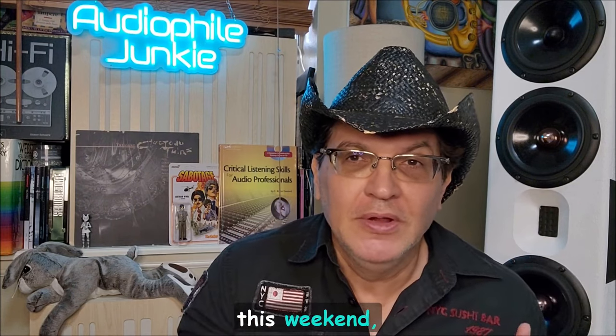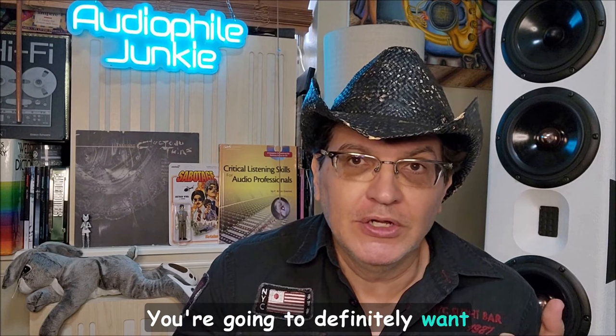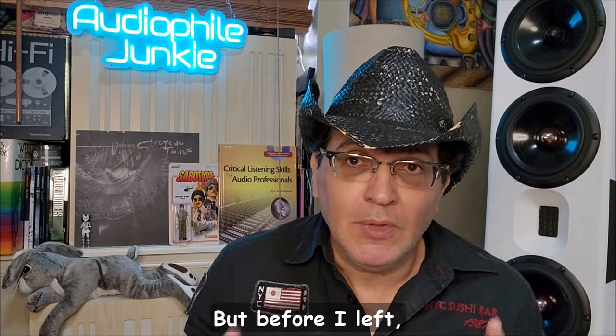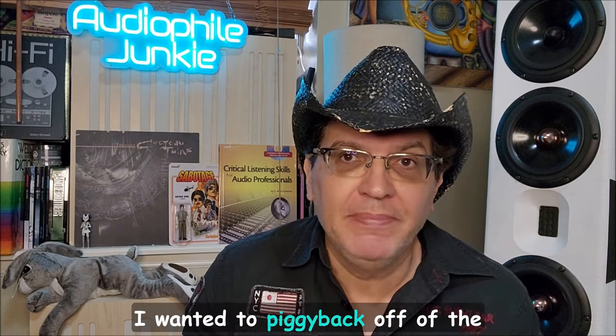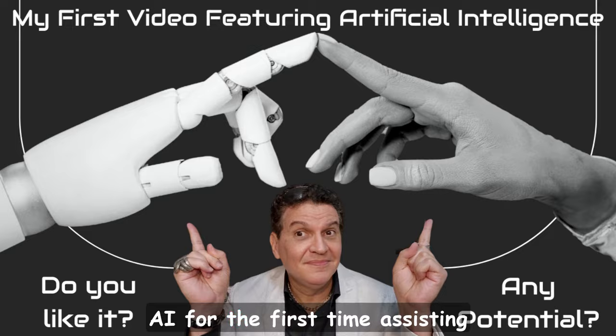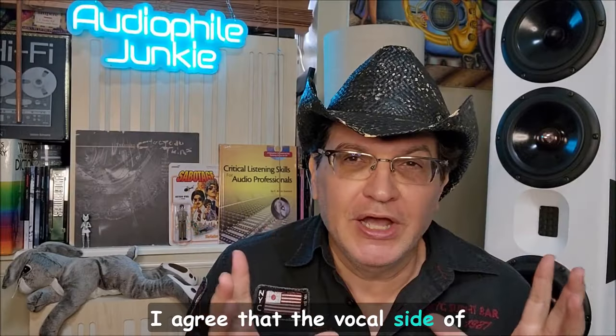I'll have a lot of content this weekend — probably mostly YouTube Shorts from the Sphere, which you'll definitely want to check out. Maybe some long-form videos when I get back. But before I left, I wanted to piggyback off the last video I did that featured AI assisting me for the first time. Thank you guys for watching that and giving me feedback.